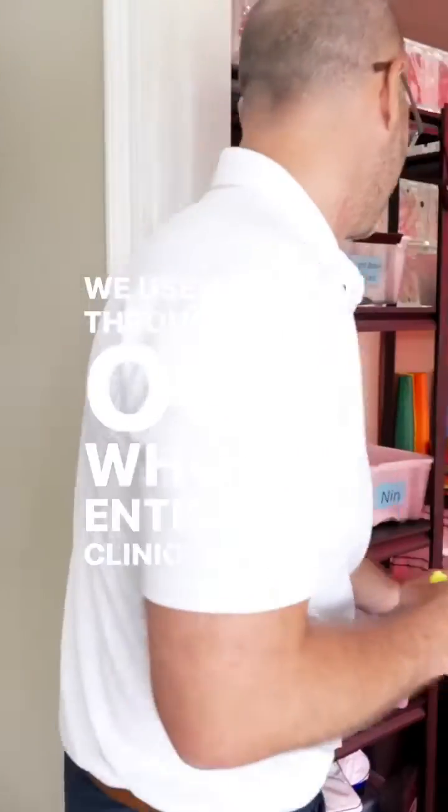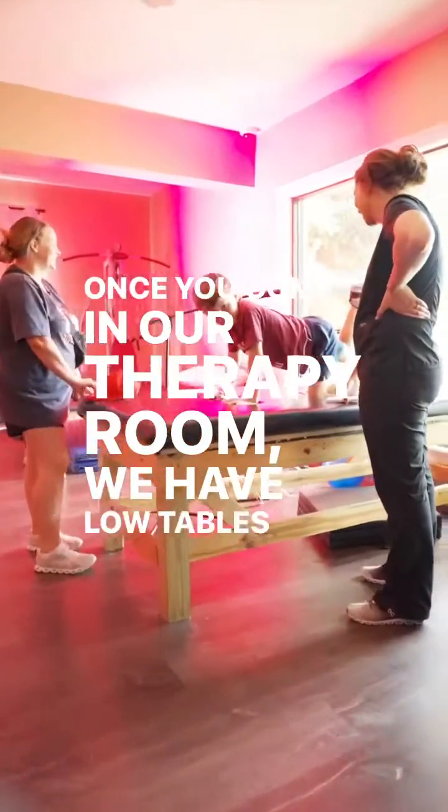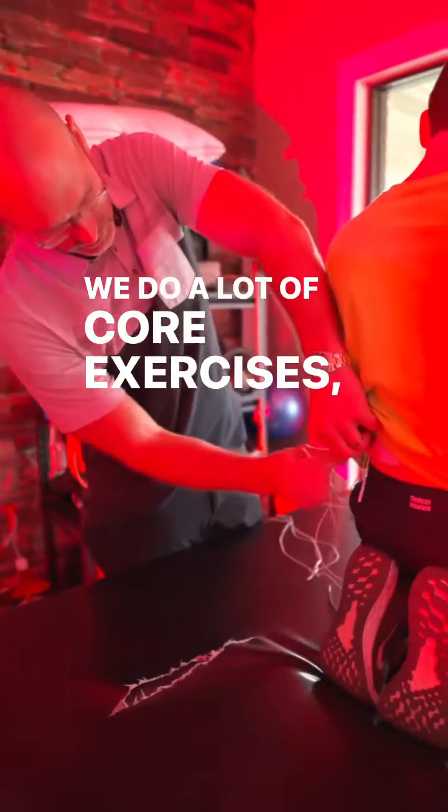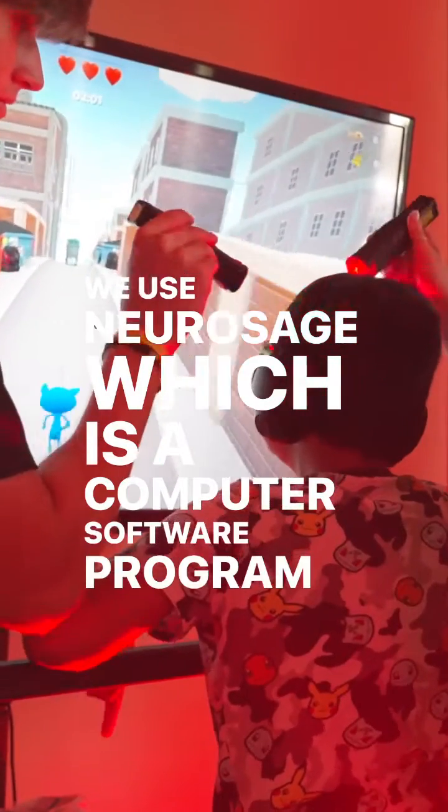We use red light throughout our whole entire clinic, so every room is using red light. Once you come in our therapy room, we have low tables where we do a lot of core exercises and sensory stimulation. We use Neurosage, which is a computer software program that I help co-develop.